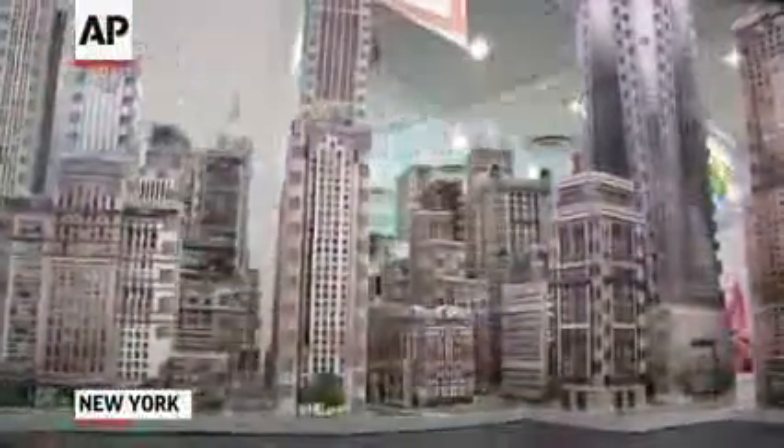This one is the biggest puzzle we've ever done. It's four distinctive standalone puzzles. Each of them have either 875 pieces, 900 pieces, 925 — Midtown East, Midtown West, Financial, and World Trade.